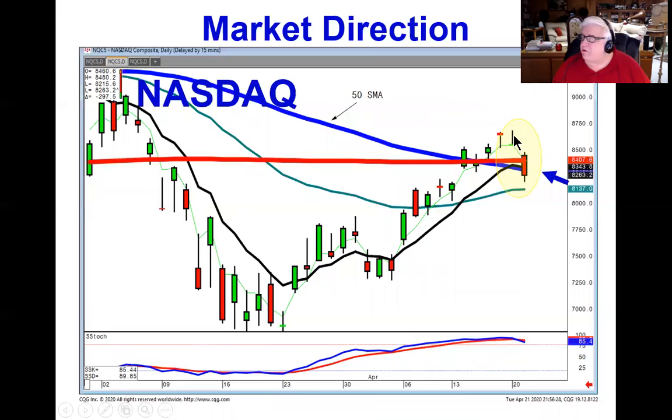The hanging man followed by a gravestone doji, followed by a gap down, is a strong sell signal — your bearish best friend. It did close back below the t-line and the 50-day moving average.